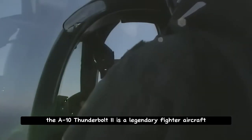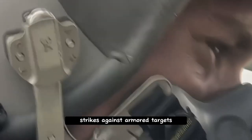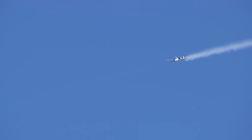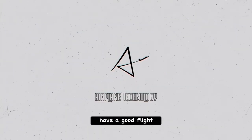The A-10 Thunderbolt 2 is a legendary fighter aircraft known for its unique design and close-air support capabilities. Its ability to deliver powerful strikes against armored targets, its high endurance, and its capacity to carry a variety of air-to-ground munitions make it a key player in modern warfare. I hope this video helped you learn more about the A-10 Thunderbolt. If you liked the video, don't forget to press the like button and subscribe to the channel. See you in the next video — have a good flight!